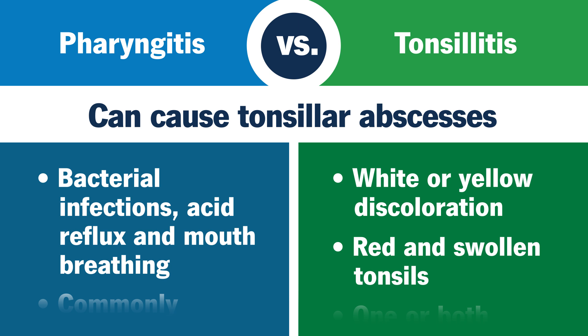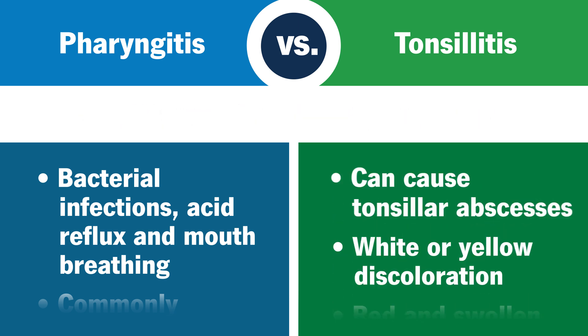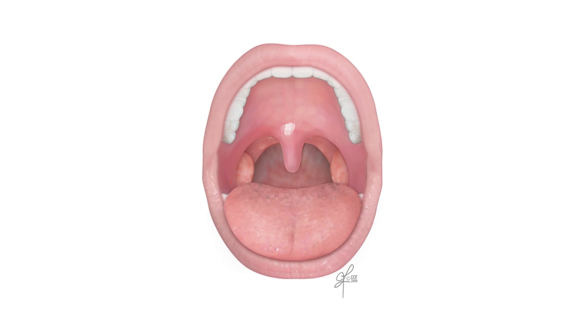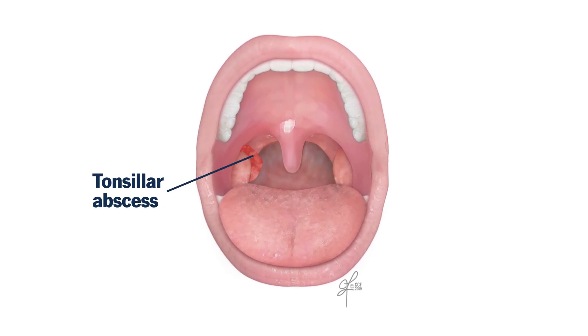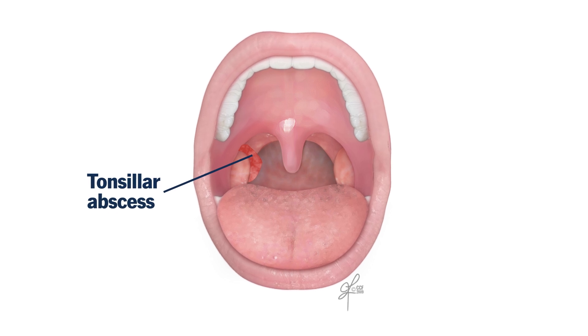If only one of your tonsils is bigger than the other, that may be a sign of tonsillar abscess — a complication of tonsillitis that results in a pus-filled pocket next to or behind your infected tonsil.